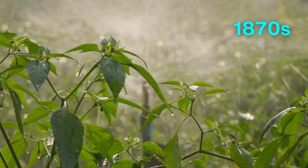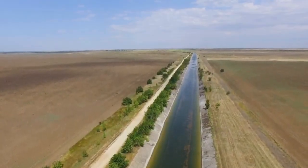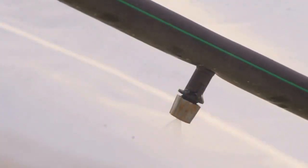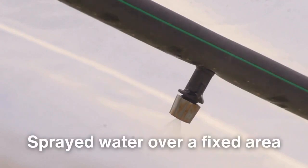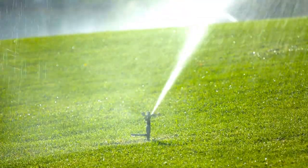The 1870s marked the beginning of commercially viable lawn sprinklers. As city water supplies became more common, inventive minds sought ways to harness this resource, making lawn care more efficient. Early sprinklers were simplistic, often just perforated pipes or attachments on hoses that sprayed water over a fixed area. These devices, while rudimentary, laid the foundation for a thriving industry.